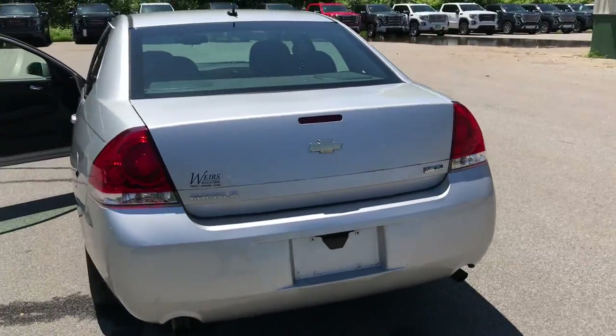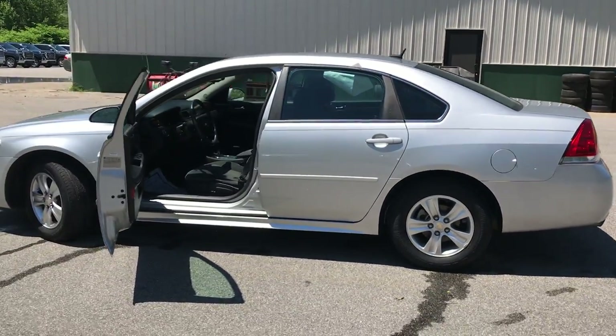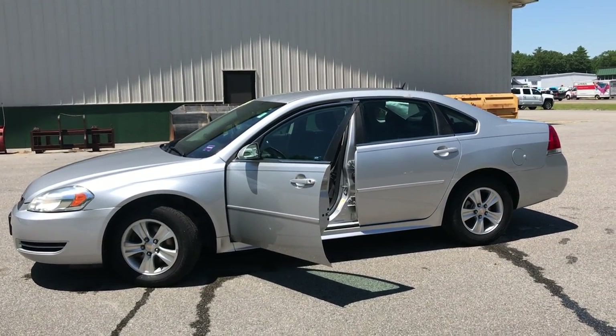If you want to know a little more about this Impala, come take it on a test drive. Give us a call down here at Wears. Our direct line is 207-985-3537. We look forward to hearing from you, and have a great day.